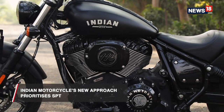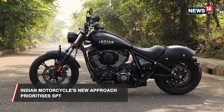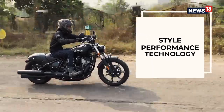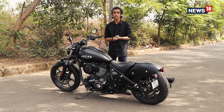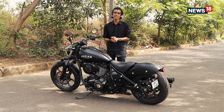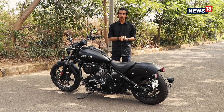Indian Motorcycle abbreviates their new approach with the Chief range as SPT, which stands for Style, Performance and Technology. Later in this video, we will tell you why that order matters so much. Now just take a long look at this motorcycle — and it's really going to take long because of its sheer size. But size isn't the only thing that sets it apart; you need to look at this mean matte black paint scheme that comes with the Dark Horse models. It really looks like something Batman would go for if he wasn't in such a hurry.